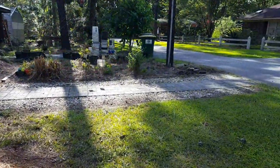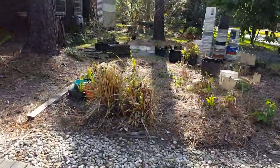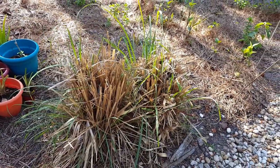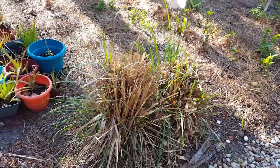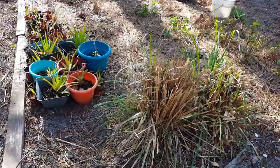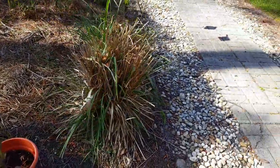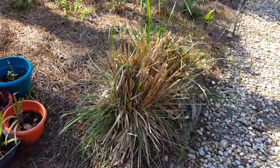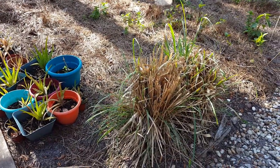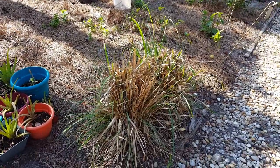Greenhouse — lemongrass. Here's the lemongrass, and it died back this past year. I took out one clump, went ahead and divided it up, and placed it around the property along the fence lines. Some have taken, some haven't. I'm going to wait till these get a little bit more green on them, then I'm going to dig them up and sort out the dead and the alive stuff and place it elsewhere than this garden.